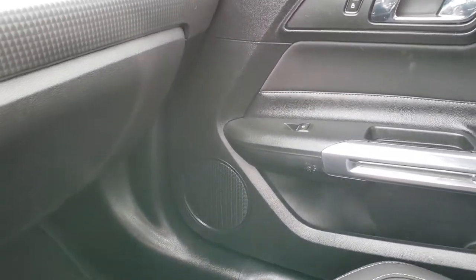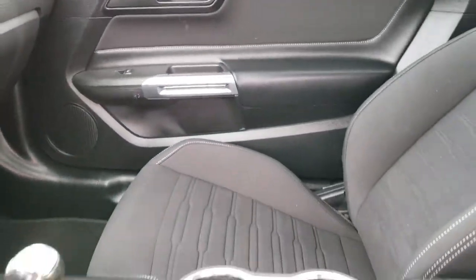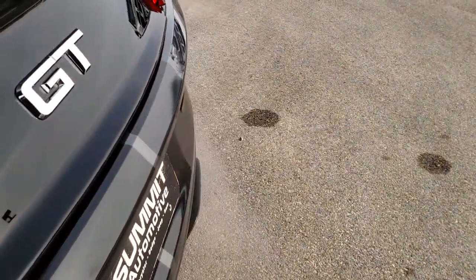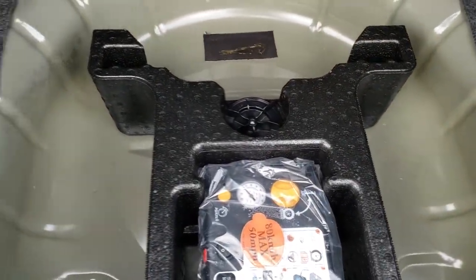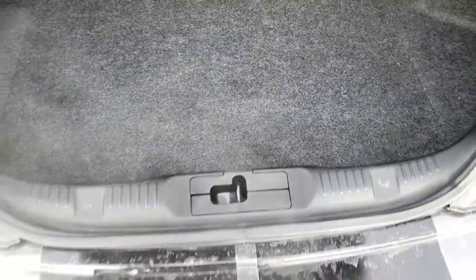We'll take a look in the trunk too. The trunk area is very clean — lots of room back here and those back seats do fold down. It does have the tire inflator kit as well and some extra storage underneath there.